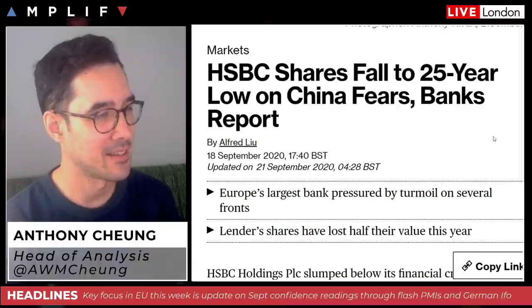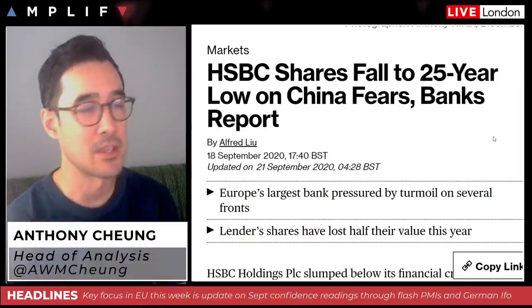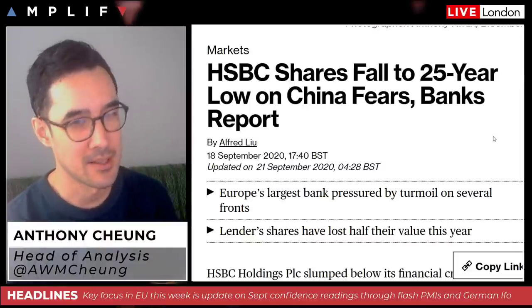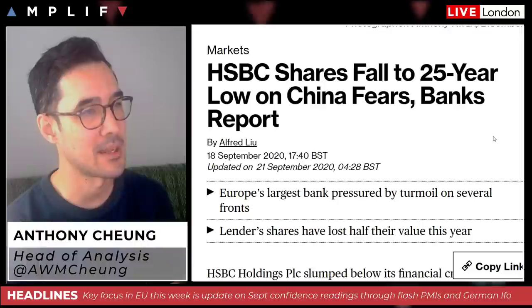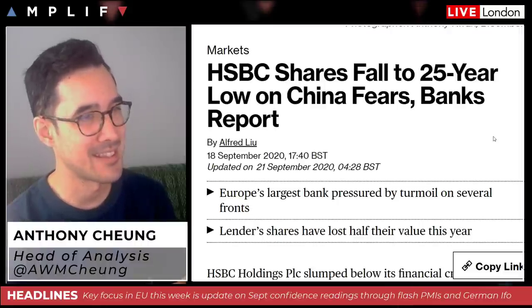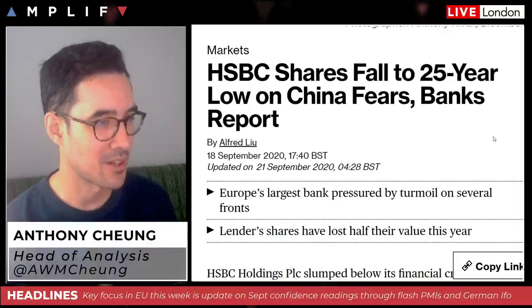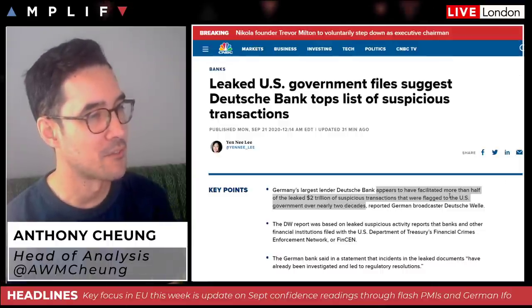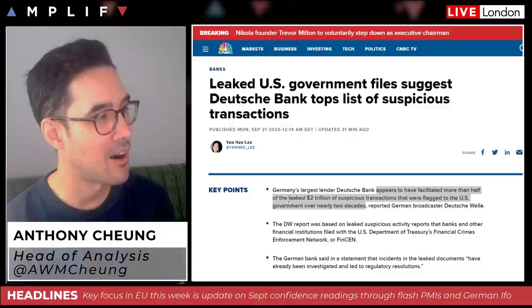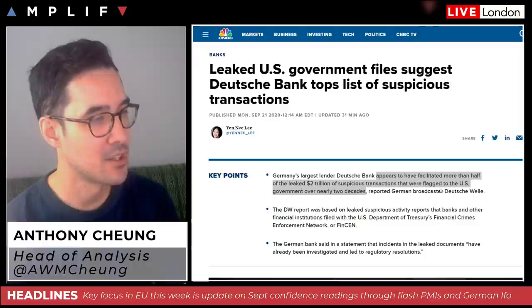HSBC is getting pretty pounded overnight. This comes after disruptions in the local region — trade war tensions, the Hong Kong national security law, and ongoing protests. Their shares are now down roughly 50% on the year, so incredibly difficult times. Not only those two banks, but Deutsche Bank as well appears to have facilitated more than half of the leaked $2 trillion of suspicious transactions flagged to the US government over nearly two decades, as part of the same story.